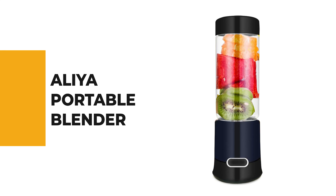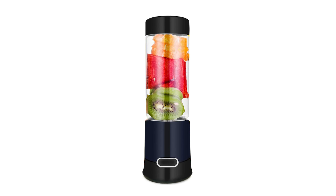The next appliance will make your time in the kitchen so much easier without breaking your bank. Number 8: Aliyah Portable Blender.